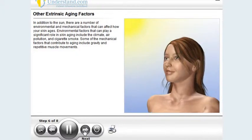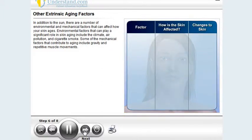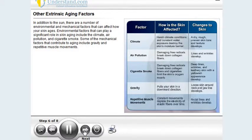In addition to the sun, there are a number of environmental and mechanical factors that can affect how your skin ages. Environmental factors that can play a significant role in skin aging include the climate, air pollution, and cigarette smoke. Some of the mechanical factors that contribute to aging include gravity and repetitive muscle movements.